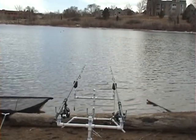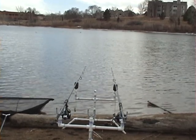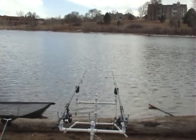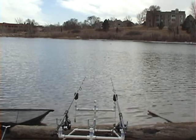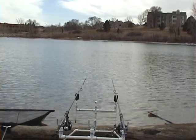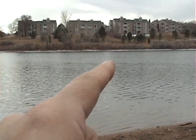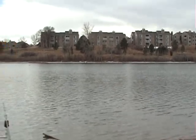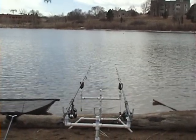Oh, the right rod just went tearing off! Unfortunately, whatever it was, it came off. Felt pretty good — I reckon that was either a carp or a catfish. Unfortunately we'll never know. So baited it up again and cast it back out to about 35 to 40 yards out. Let's see if we can find some of its friends — but this is a good sign, we finally had a run. I hate it when they come off though.